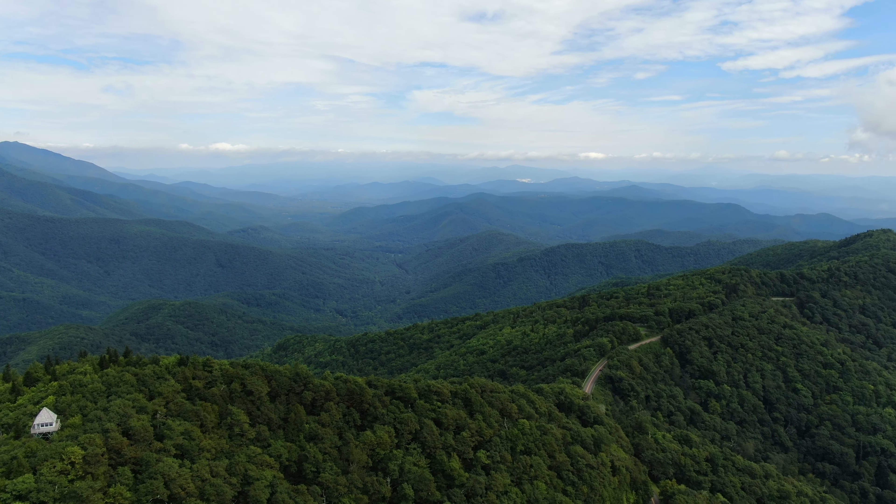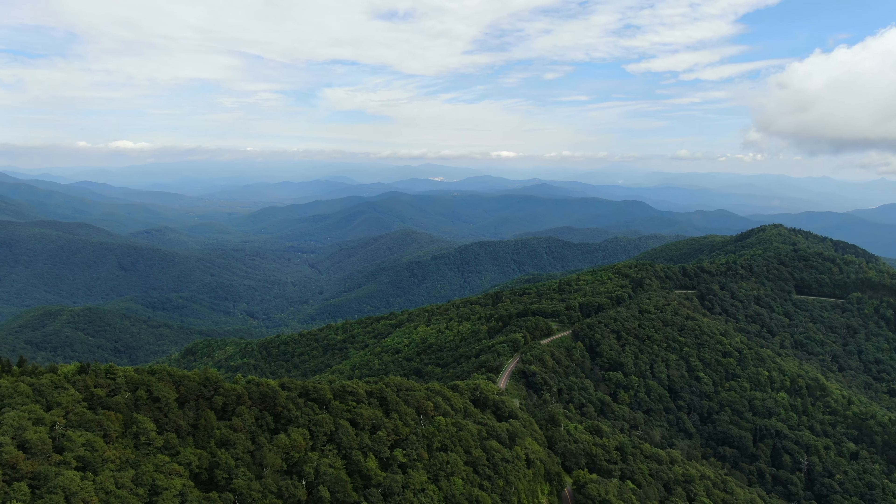For today's video we're going to be hiking up to the Green Knob Fire Tower. To do this you need to park at the Green Knob Overlook parking area, and then you walk north on the parkway.